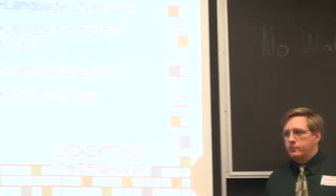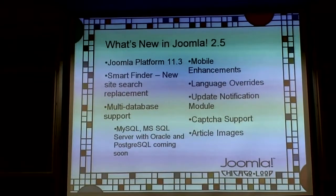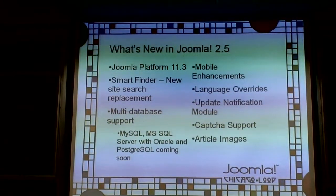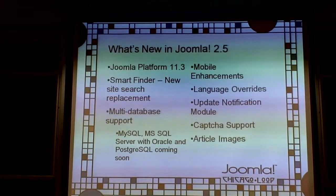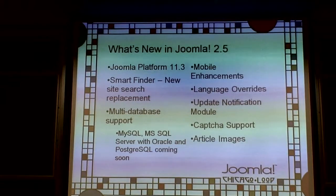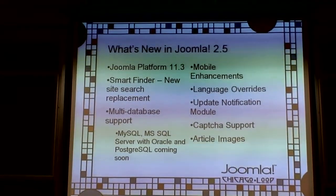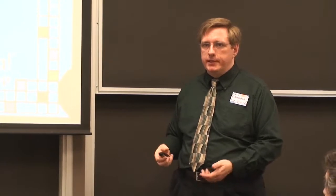Language overrides are new. Previously you had to change the language file directly. Now in the language manager, you can override strings in the Joomla site without touching the language file. The file stays the same, but you can build overrides so you don't have to redo everything on the next upgrade — useful for foreign languages or changing terms a client doesn't like.